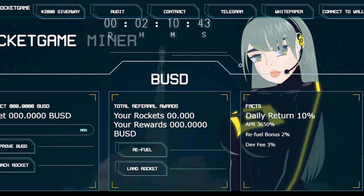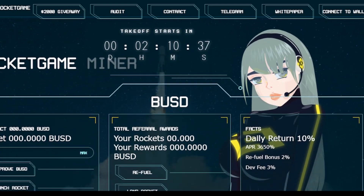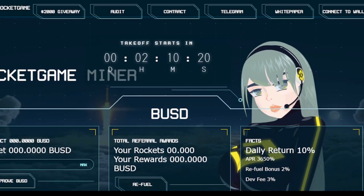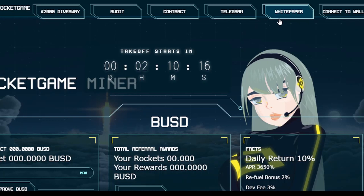At the end of the video I'll show you how to invest in their project. So, this is Rocket Game — that will be their main page. The link for their project will be in the description, so you can click it. If I open their main page, the first tab says '$2,000 giveaway.'